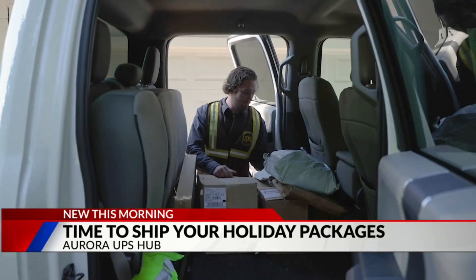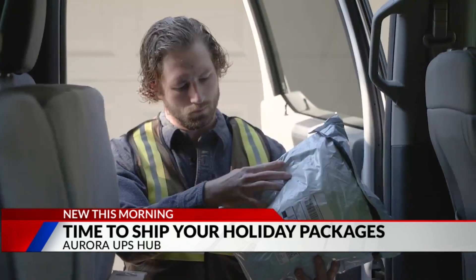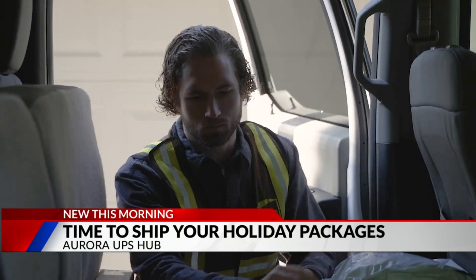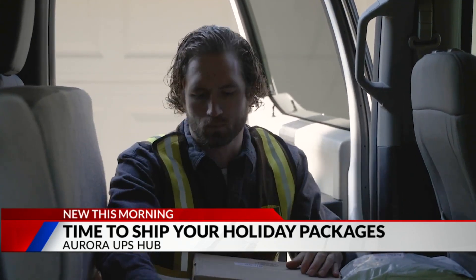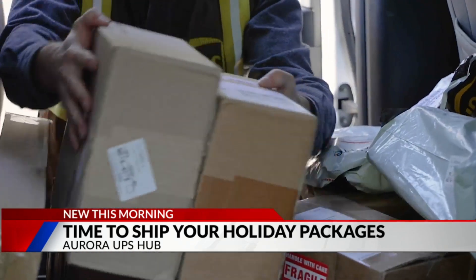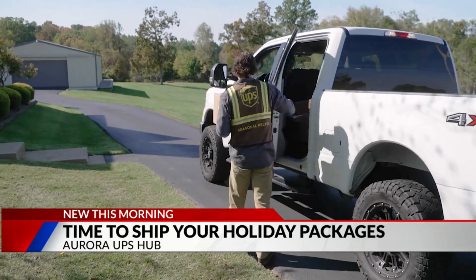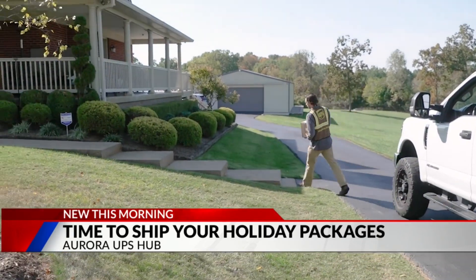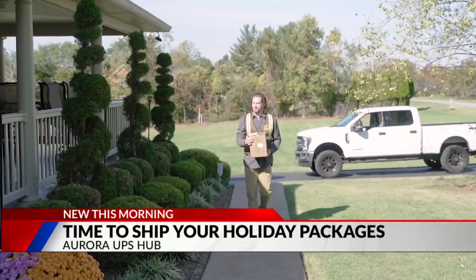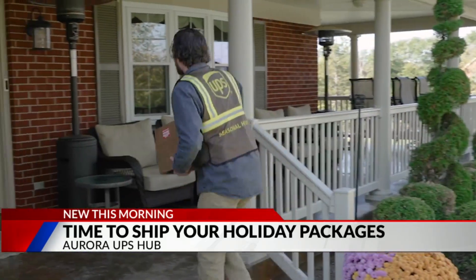This is a huge operation, especially during this time of the year, and we need more elves. We are still looking for our seasonal support drivers — these are drivers that are going to work out of their car delivering packages for $30 an hour, which is one of the top rates in the industry. We're also looking for driver helpers to ride in the trucks, making $21 an hour, riding in the jump seat and helping deliver all day with our drivers.